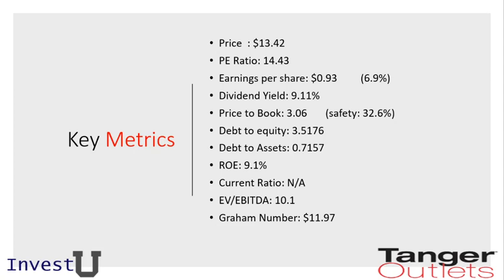From a price-to-book perspective, we're at about 3.06, which gives us a margin of safety of about 32%. This is less than the 50% we'd like to see, but they have a very strong dividend yield so we're still bullish on this investment. From a debt-to-equity perspective we're at 3.5, and debt-to-assets at 0.71. Return on equity is 9.1%, which shows management is quite efficient. There is no current ratio available for this stock, and the EV/EBITDA is 10.1, which suggests it may be slightly overvalued.